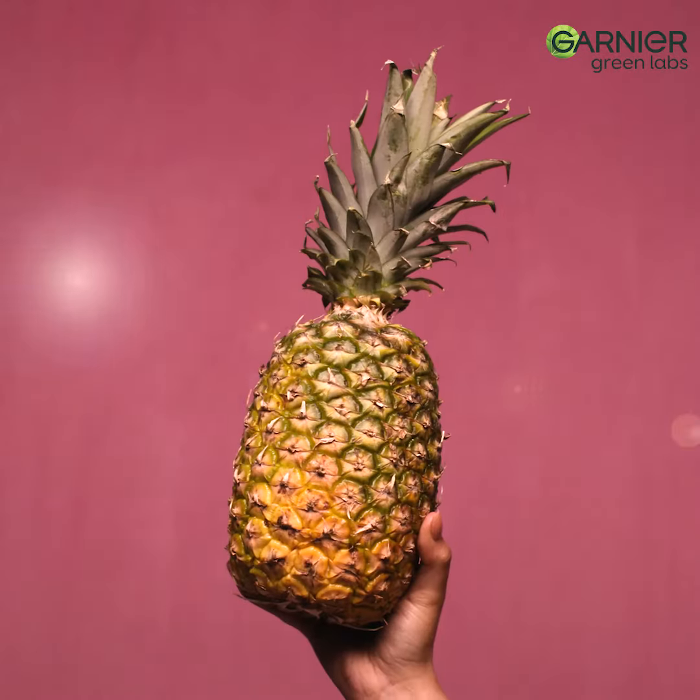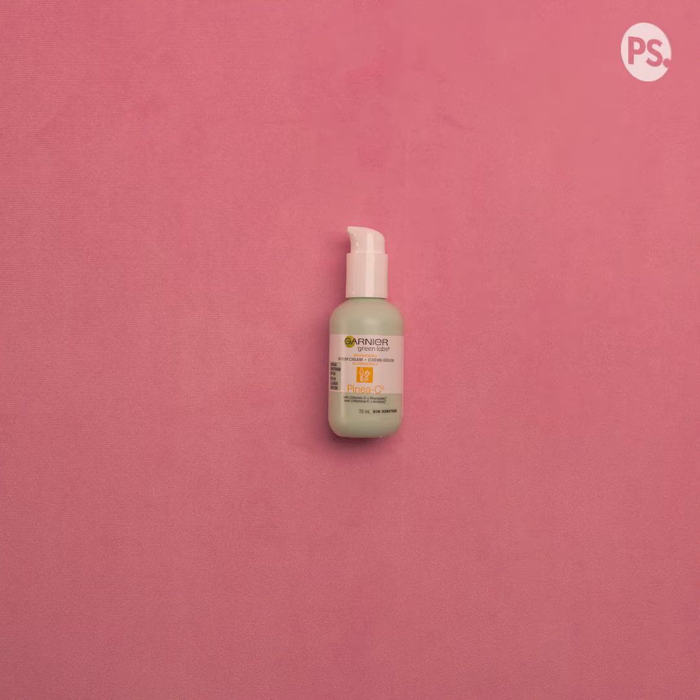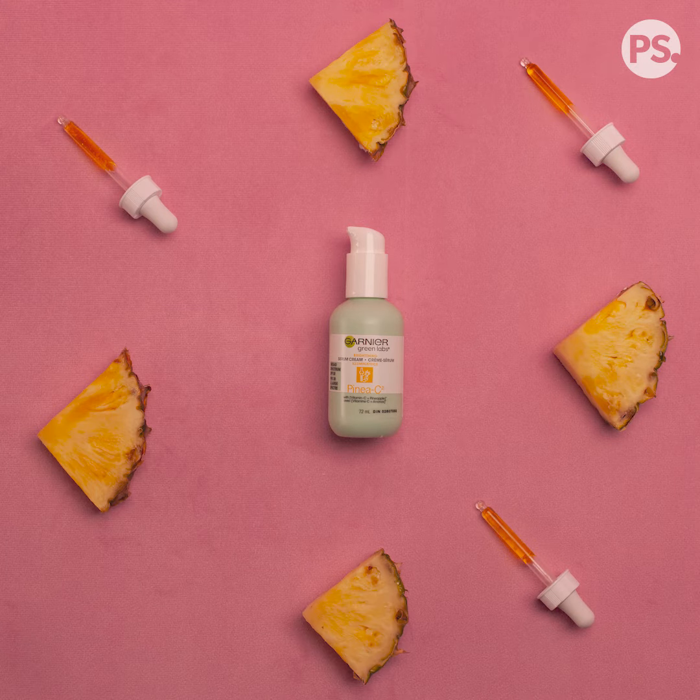It has the vitamin C, the pineapple — my skin looks brighter. It's such a great smooth and unique texture, and that bonus of SPF 30, you can't beat it.